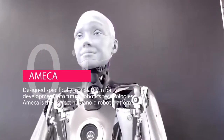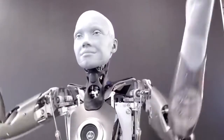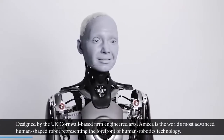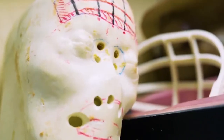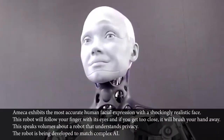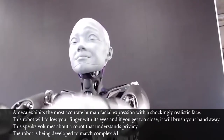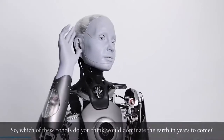And at number 1 is Ameca. We've seen the Atlas robot walk the walk, but it doesn't talk. What's the whole essence of a humanoid robot if it can't communicate? That's where Ameca comes in. Designed by the UK Cornwall-based firm Engineered Arts, Ameca is the world's most advanced human-shaped robot, representing the forefront of human robotics technology. Designed specifically as a platform for future robotics development, Ameca is the perfect humanoid robot platform for human-robot interaction. It exhibits the most accurate human facial expressions with a shockingly realistic face — this robot will follow your finger with its eyes, and if you get too close, it will brush your hand away. The robot has been developed to match complex AI. So which of these robots do you think would dominate the Earth in years to come?